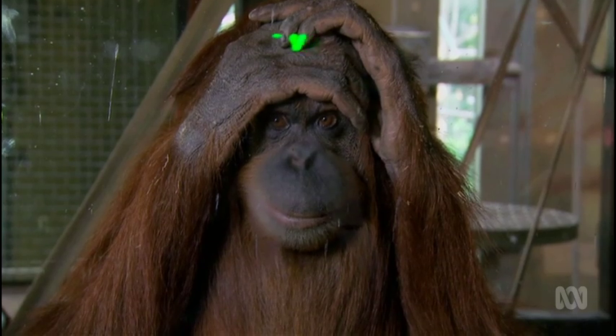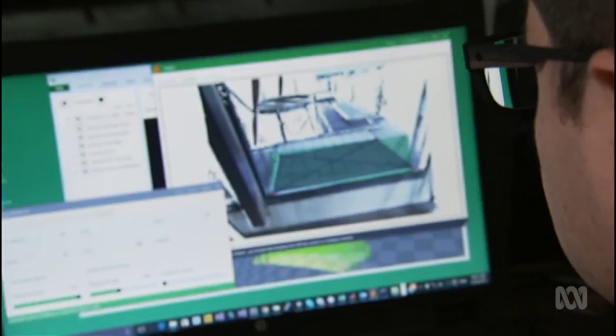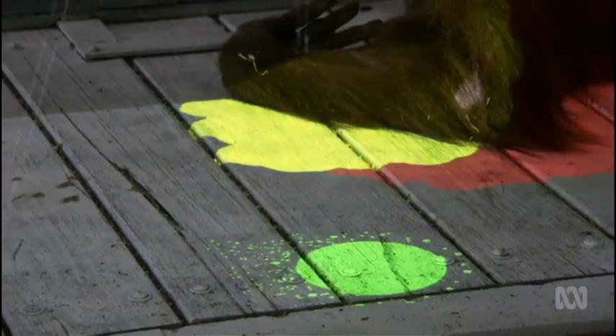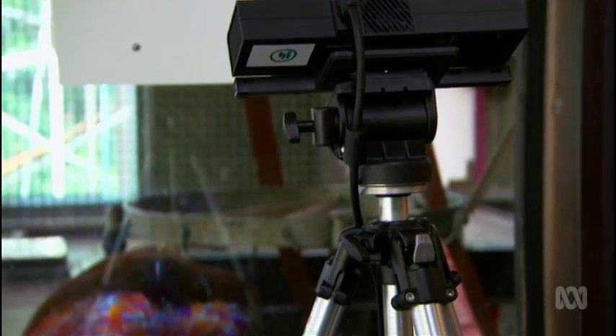It may amuse a TV reporter, but will it engage an orangutan? The researchers set up the hardware on the outside of the enclosure, safely away from ape curiosity — all that's inside is the projected image. The orangs liked the game, but there was a surprise: they used the technology in an unexpected way. Sometimes they'd look at the colours projected on their hand, or go right up close to the projector to look at it on their face. They'd effectively invented their own game — one the humans hadn't thought of.